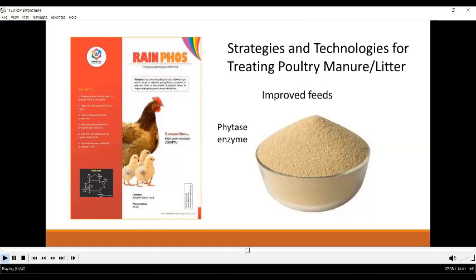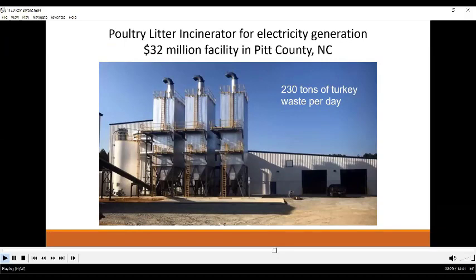That brings us to the question of what can be done to sustain the poultry industry in the mega manure shed. We need alternative technologies for managing excess manure nutrients. One technology already in use is improved feeds: by adding the phytase enzyme to poultry feed, phosphorus that is bound to phytate and cannot be digested by poultry can be made available. Unless total phosphorus is needed in feed to provide a balanced diet, less phosphorus in means less phosphorus out.